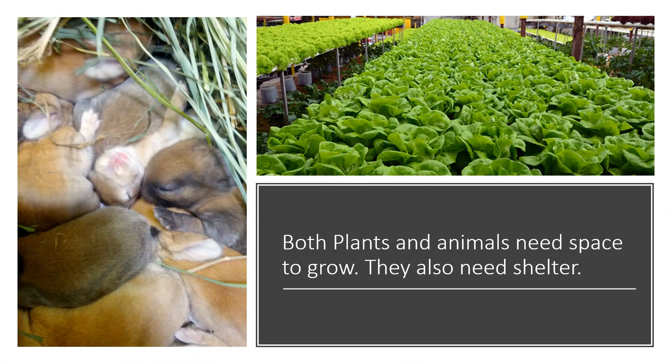Both plants and animals need space to grow. They also need shelter. Do you see these baby bunnies? They're only like that because they're keeping each other warm and safe. But once they start growing up and they're able to start moving, they're going to jump around. And now look at this lettuce here — we've got lettuce in the middle and we've got parsley on the left. You can see that they have been planted in their own space. The bunnies are in a shelter, tucked up safe under the grass so that nobody can see them. And these lettuce and parsley are being grown in a greenhouse, so they are being sheltered from extreme weather.